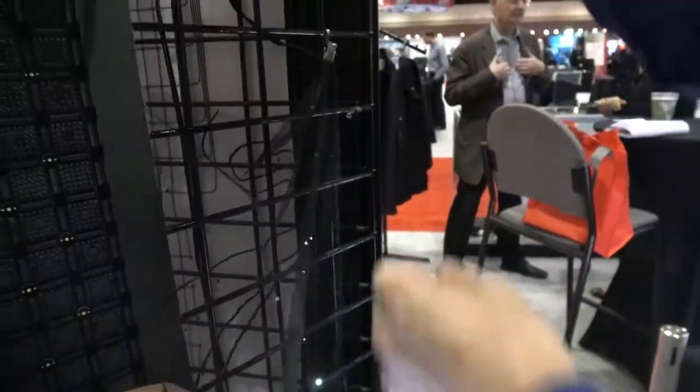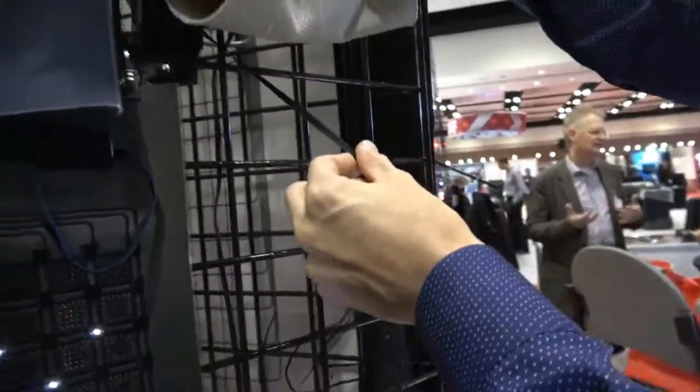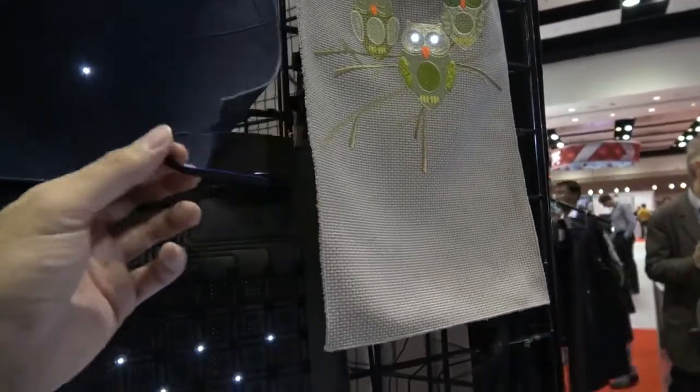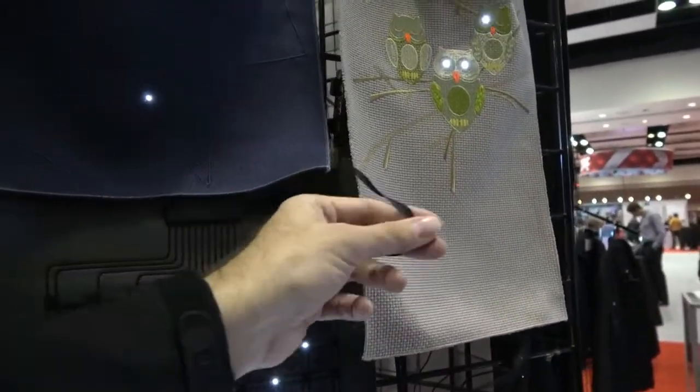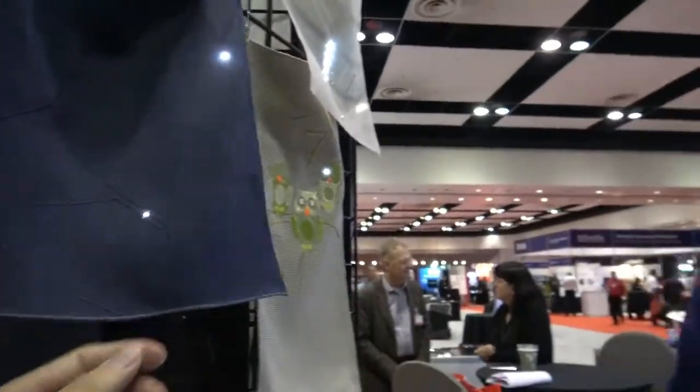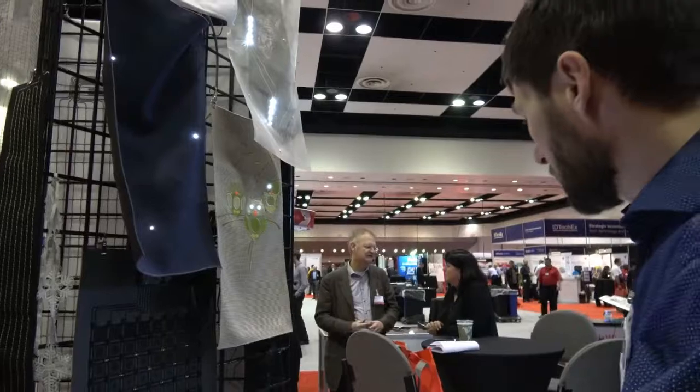What's the power going through? The power is going through a small cable leading to a USB power bank or a USB port. Are you working with Omatex? Yes, we work with Omatex. We also work with Interactiveware who supply these kinds of components.